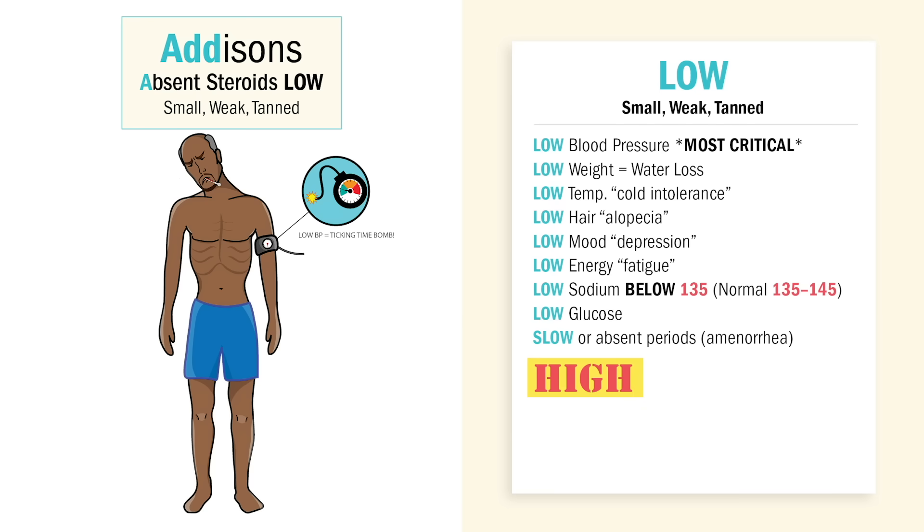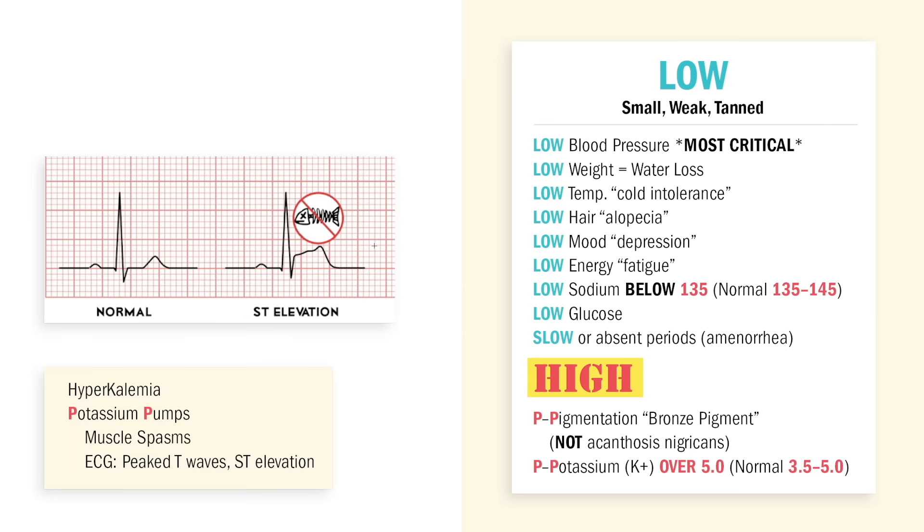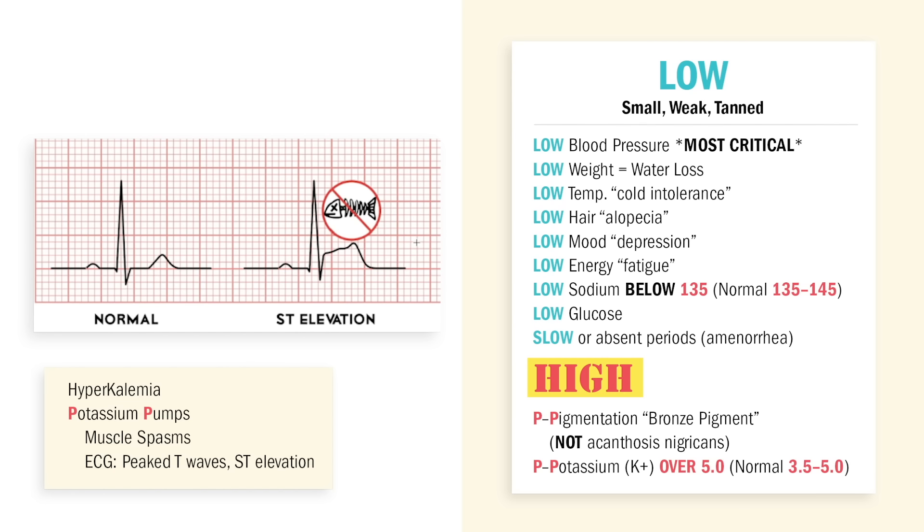Now big ones here — two highs, the two double P's: pigmentation and potassium. Remember double P's for the double D's in Addison's. Write this part down — the NCLEX loves this. High pigmentation or hyperpigmentation, also called bronze pigmentation. And high potassium over 5.0, AKA hyperkalemia. And since potassium pumps those muscles, we get muscle spasms and EKG changes — high potassium means high heart pumps with peak T waves and ST elevations.